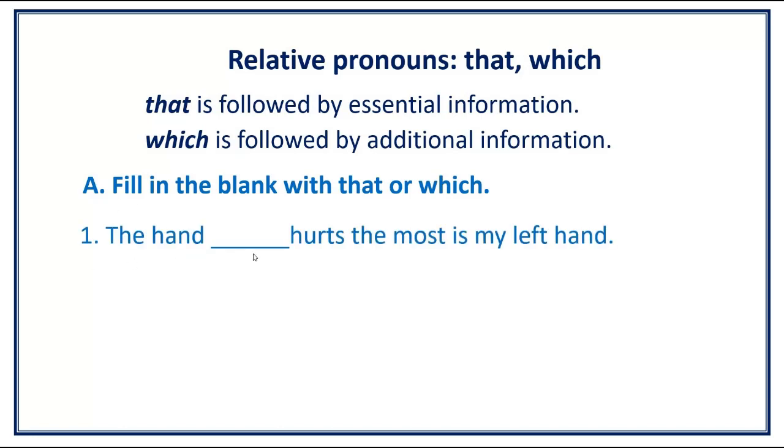The hand [blank] hurts the most is my left hand. Answer: The hand that hurts the most is my left hand.